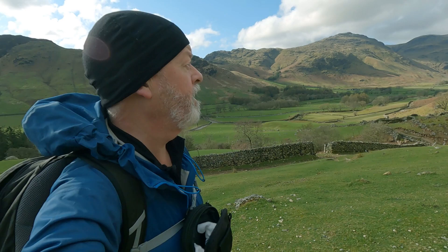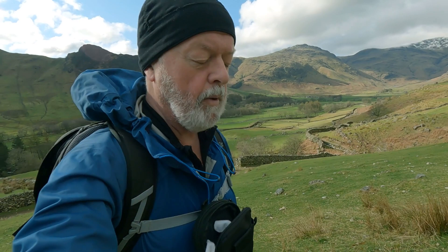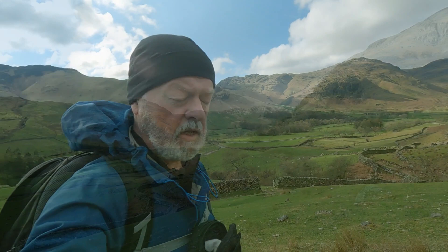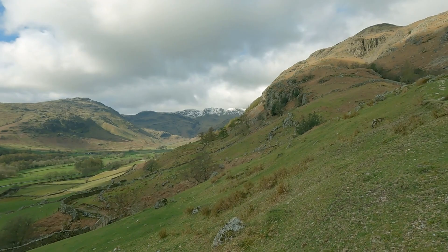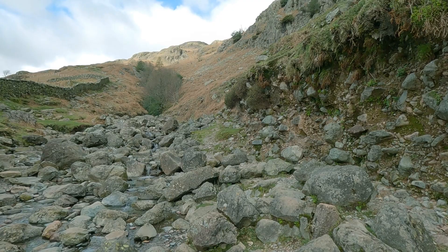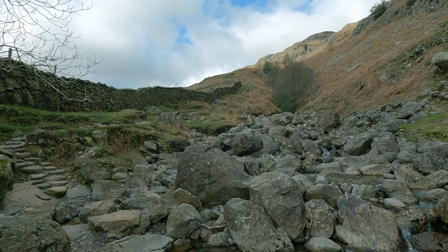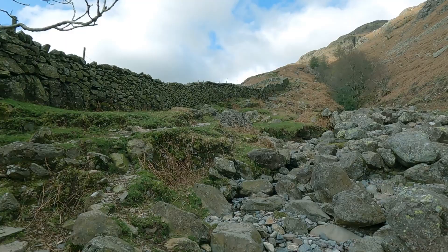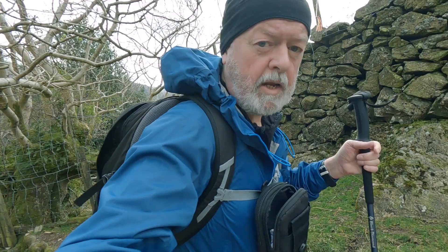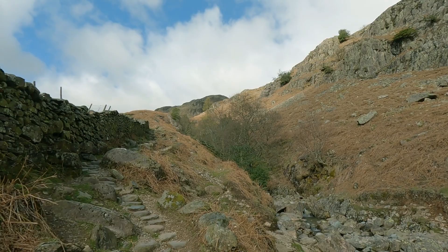It's fabulous up here already. You can see the snow on Pike of Blisco, and just to the right of that I think is Crinkle Crags. There's a stile - look to your left, drop down and cross the stream, and then you'll see the path carry on climbing with the stream just to your right. Quite rocky already.